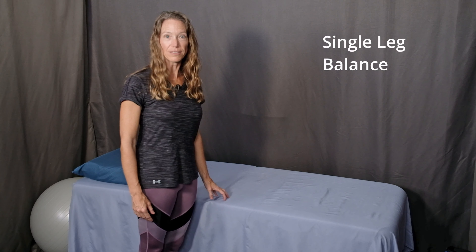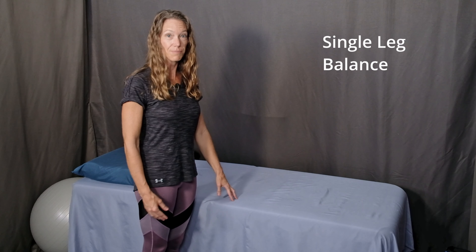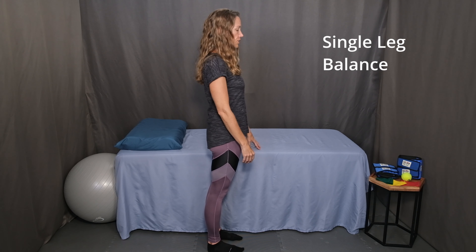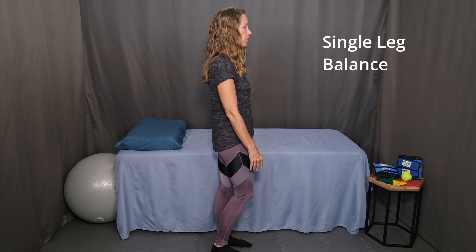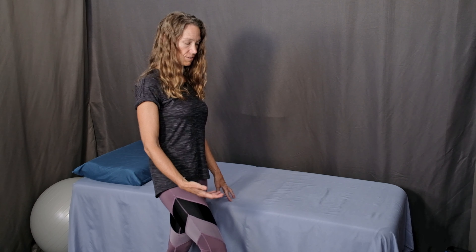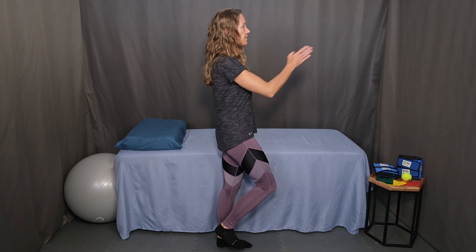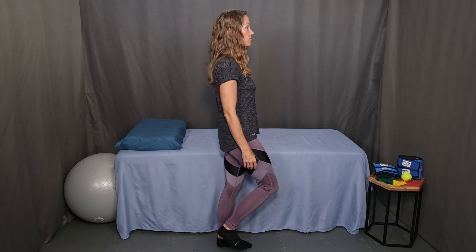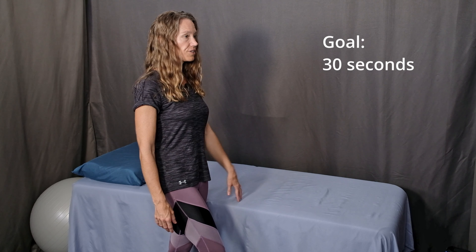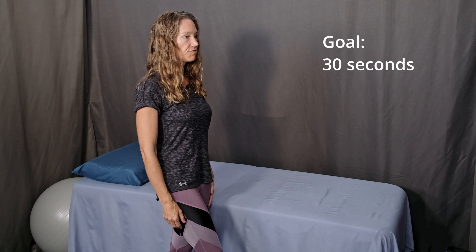The next exercise is single leg balance. Definitely stand next to a countertop with your hands supported the first time you practice this. Start with tall posture, chest lifted, shoulder blades relaxed down and back, with your fingertips on the countertop for support. Shift your weight over to one leg and lift the other leg up just barely off the surface so that your toes can still touch down if you need the additional support. Find a focal point straight ahead and hold for as long as you can. The goal is 30 seconds.